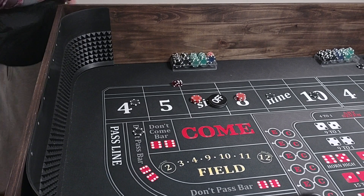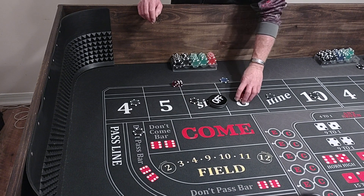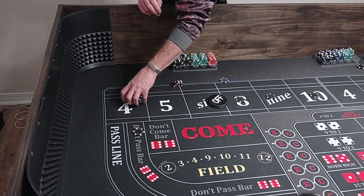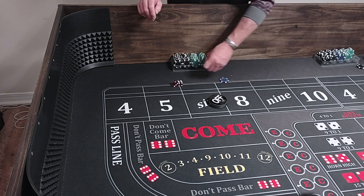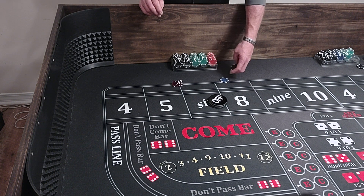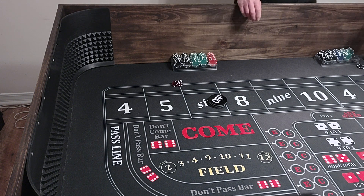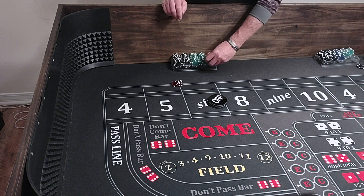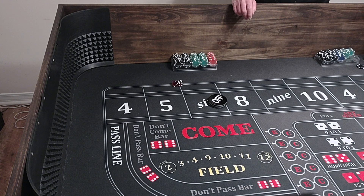Hello everyone, welcome back to Wading the Way Craps. Today we've got a $5,000 bankroll. We're going to be playing the Dan Way strategy — the 5-5-5 Dan Way strategy. Those of y'all who don't know who that is, that's Greg at 5-5-5 Craps. Y'all go check him out — great guy, good friend of mine. He's got some great stuff over there, y'all check him out.